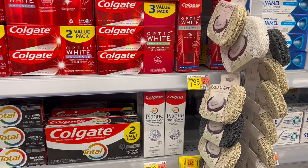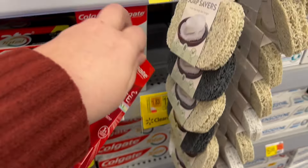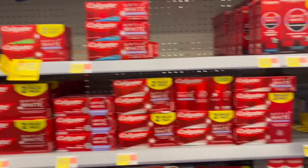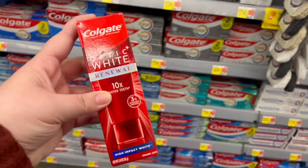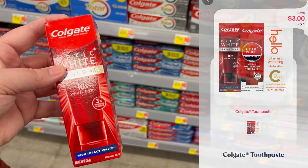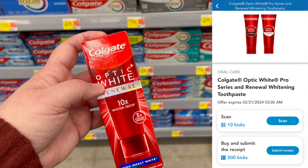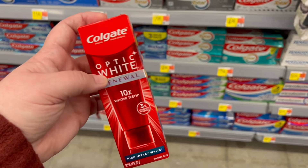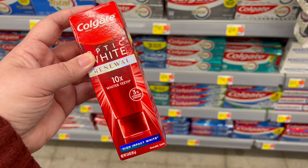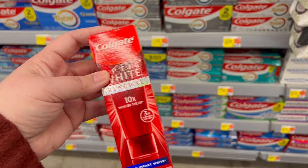Next we're going to grab the Colgate Optic White Renewal. These are $7.96, and they've got a lot of oral care clearance. We're going to submit our receipt to Shopmium for $3 back, get back $3 on Ibotta, and $2.04 on Shopkick because we'll get 510 kicks back — 500 buy kicks and 10 scan kicks — equaling $2.04. This is going to be free and an $0.08 moneymaker. I have seen where people are getting this cheaper, so if yours is cheaper, the price is going to be even better.